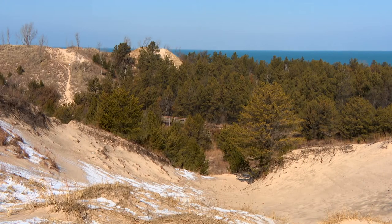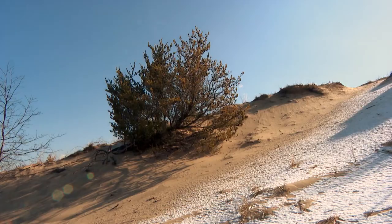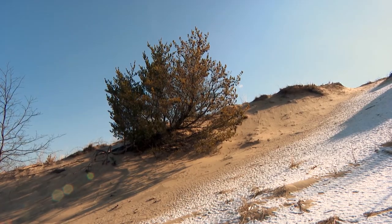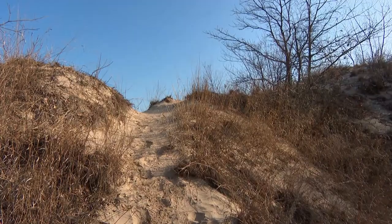The Indiana Dunes includes 15,000 acres of wetlands, prairie, rivers, forests, and of course sand dunes. And when the dunes became America's 61st national park, this man booked a flight.